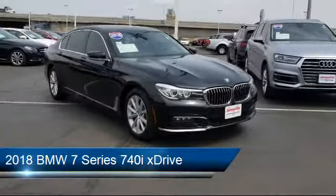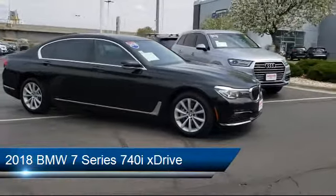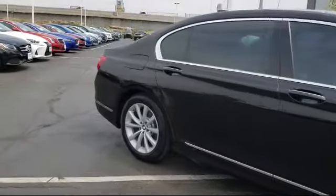It comes equipped with steering wheel controls, hard disk drive with media storage, Bluetooth smartphone integration, seat memory, MP3 player, and climate control.